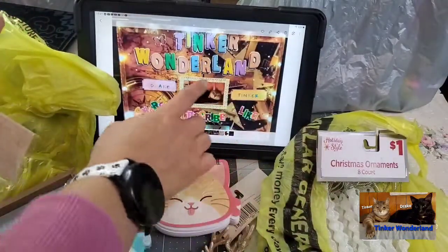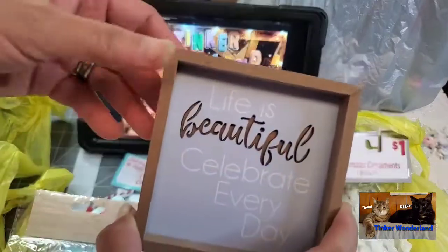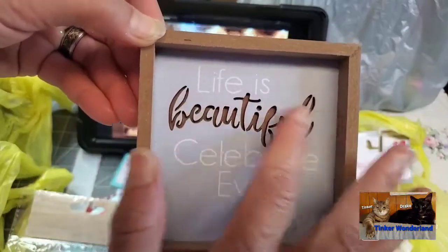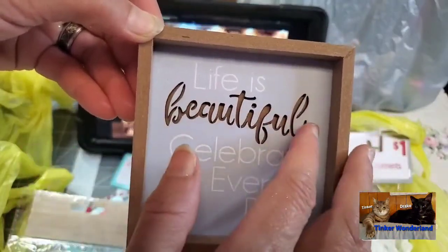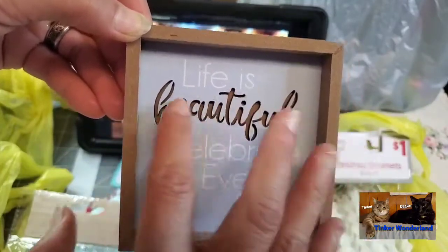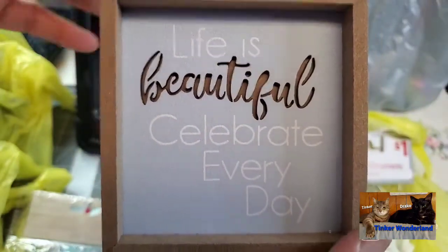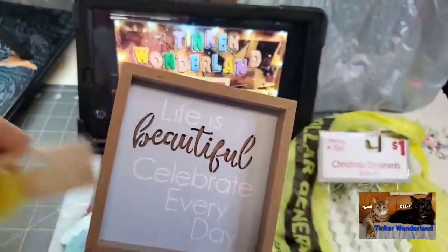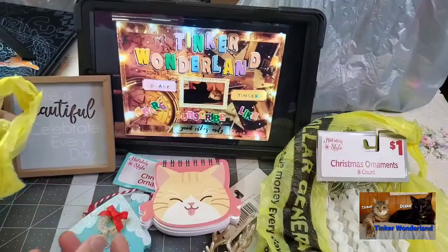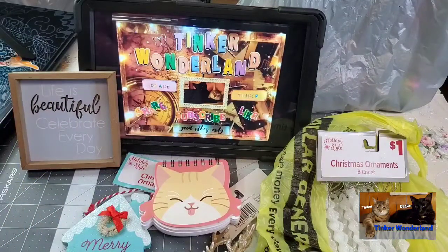Okay, next item is this beautiful decor that says 'Life is Beautiful, Celebrate Every Day.' The beautiful lettering is curved — the words are in a curved style. Super cute and I love that. Life is beautiful — celebrate it every day. We only have one life, so we have to celebrate every day.